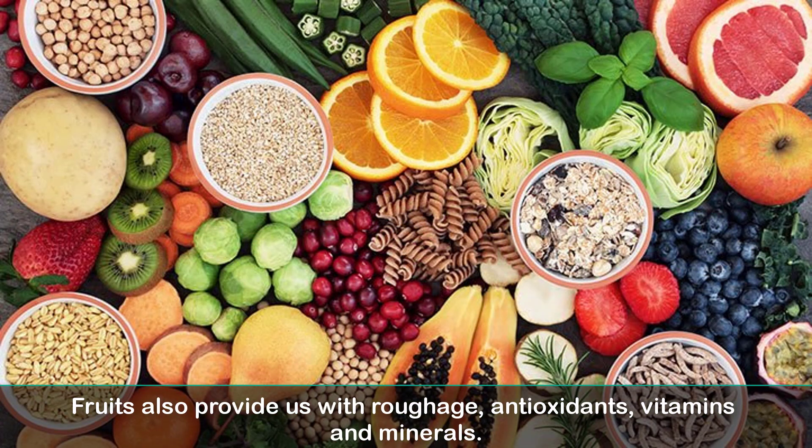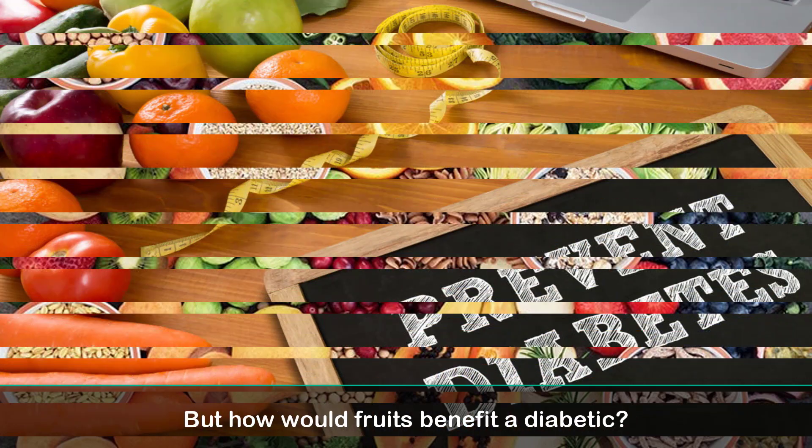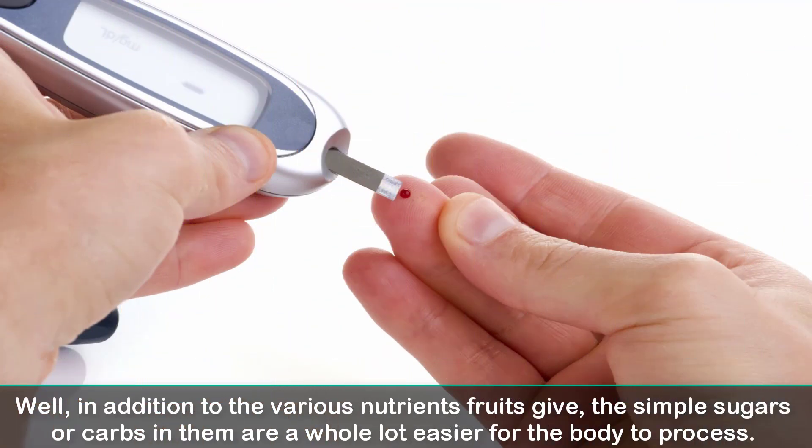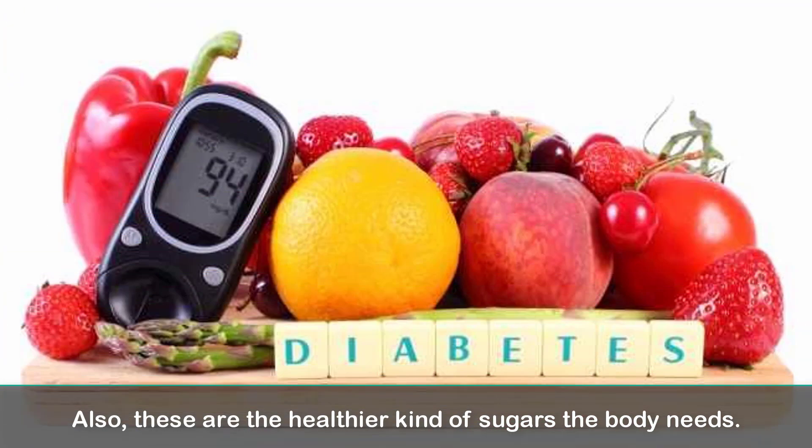Fruits also provide us with roughage, antioxidants, vitamins and minerals. But how would fruits benefit a diabetic? Well, in addition to the various nutrients fruits give, the simple sugars or carbs in them are a whole lot easier for the body to process. Also, these are the healthier kind of sugars the body needs.